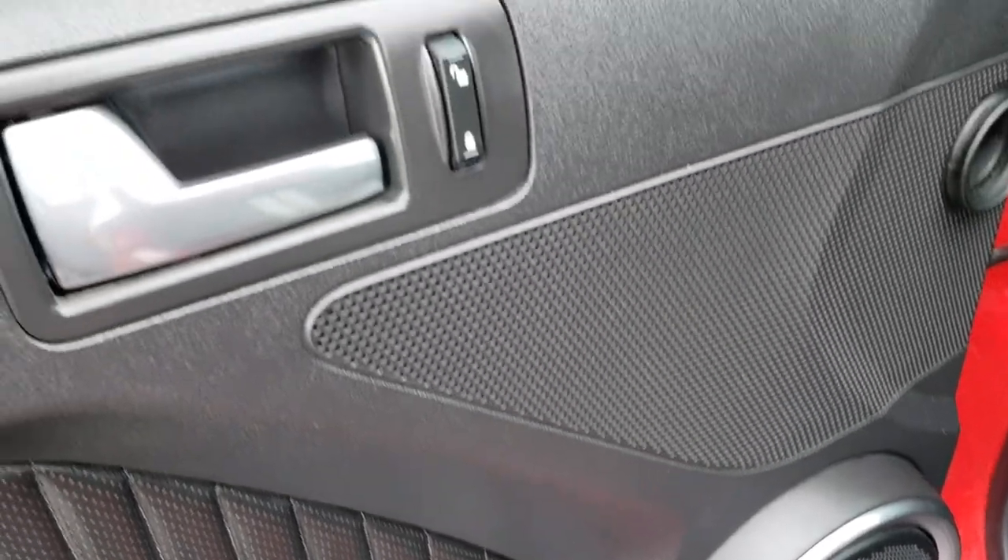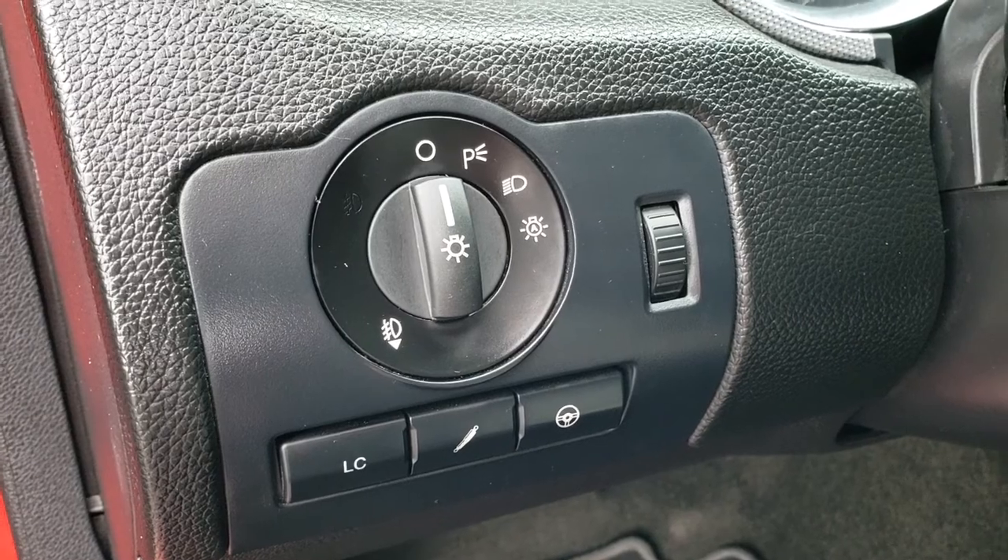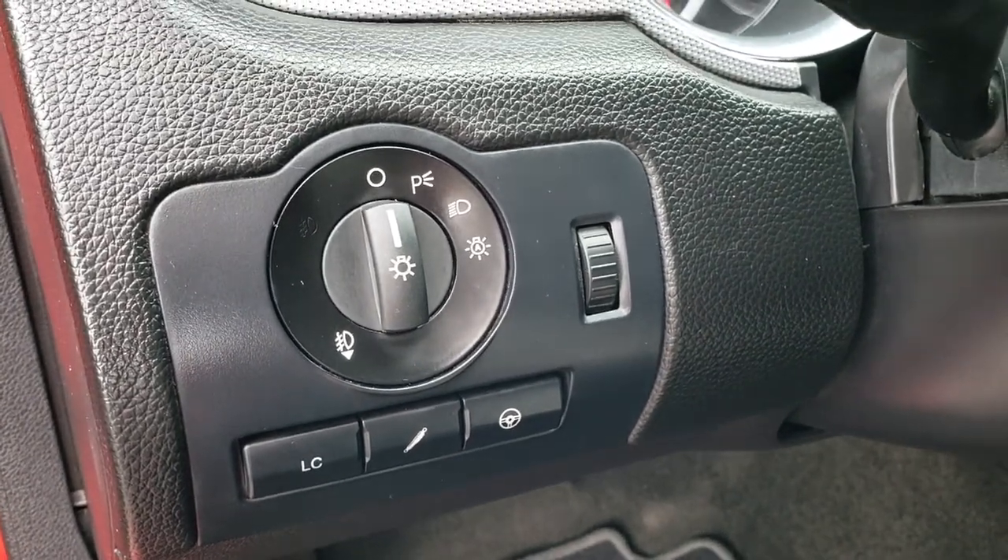It has power windows, power locks, and power mirrors. It does have the launch control, dampeners, and steering adjust. Auto headlamps as well.